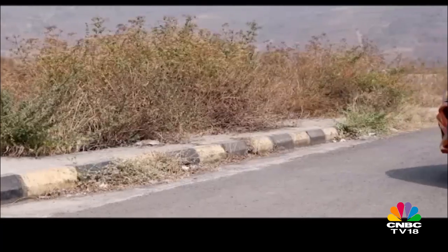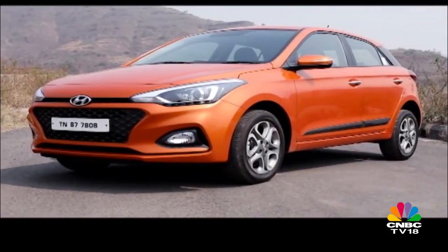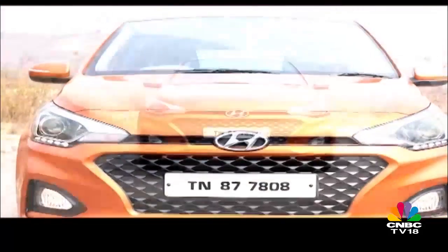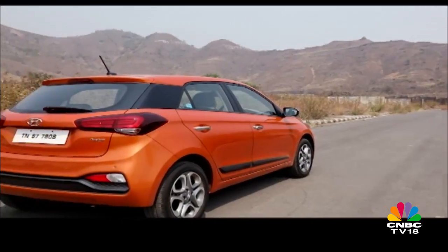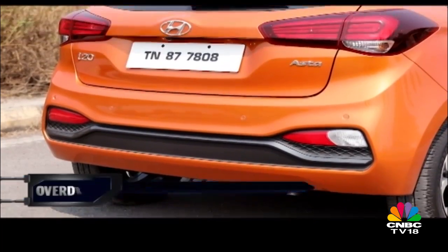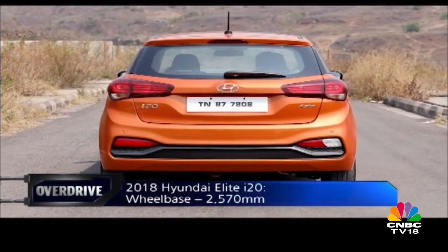We got a chance to sample the 2018 Elite i20 in Mumbai in its new shade of orange and in the range-topping Asta trim. The cosmetic changes are minimal but easy to notice. The 3-port detailing on the taillights has made way for a new pattern made up of horizontal lines. It is surprising that Hyundai did not make use of more efficient LED lighting for it. They look good nevertheless and somehow remind me of the GLS taillights.